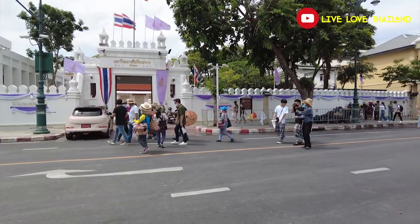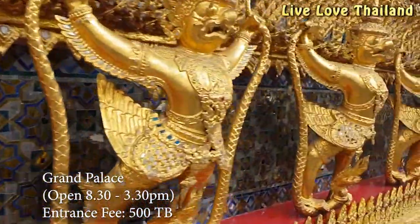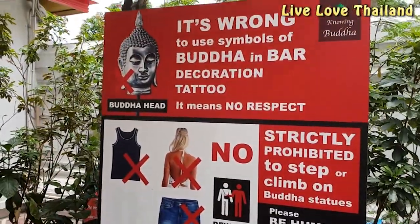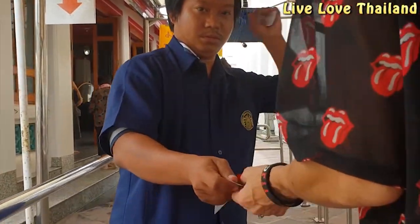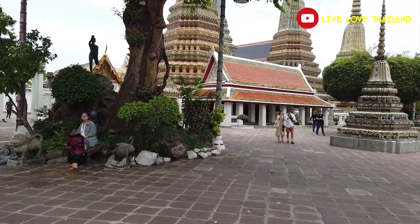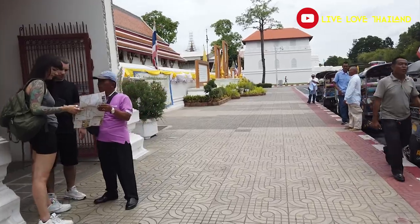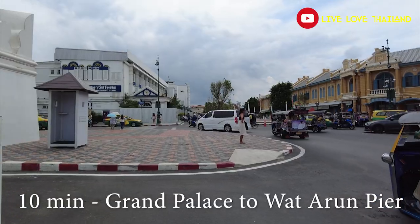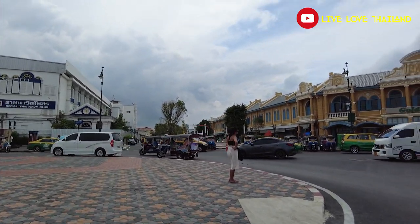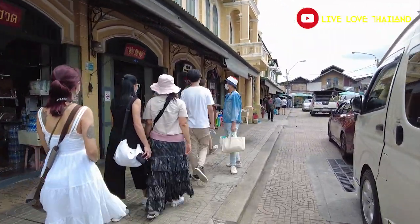After Grand Palace, the third stop is Wat Arun — the Temple of Dawn. Here you have to cross the river to the other side. It's very easy: just walk to the pier and take the boat across. It's very cheap to get to Wat Arun this way.